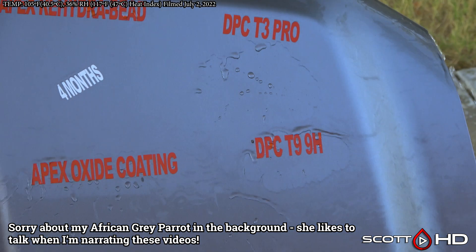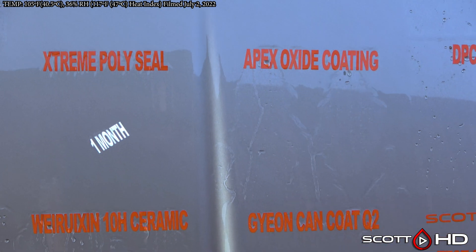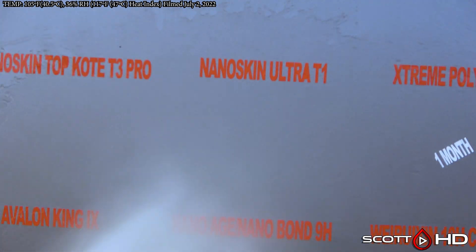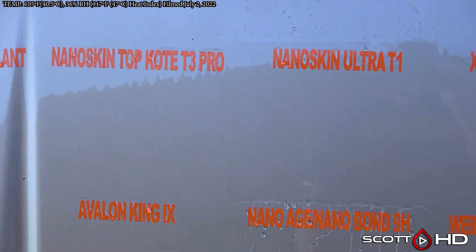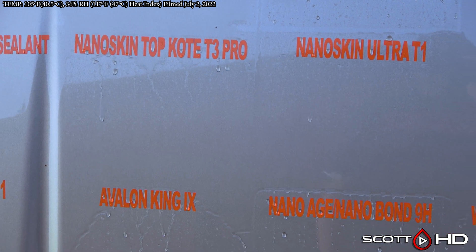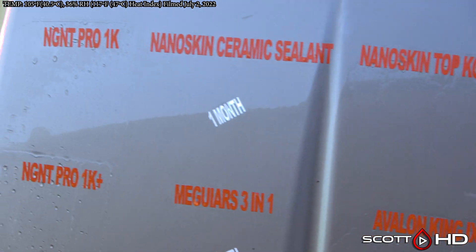DPC T3 Pro and T9H are both still hanging in there. Apex Metal Oxide Coating got a little wear on it but it's still hanging in there — that's made by Art to Shine. Nano Skin Ultra T1 and T3 Pro: the way they're acting right now, it's been like that for a few months. They sort of hold the water, the surface tension breaks, and then it releases, but it's not instantly hydrophobic like it once was.